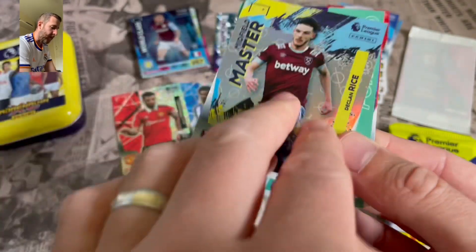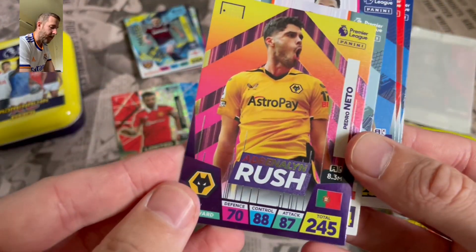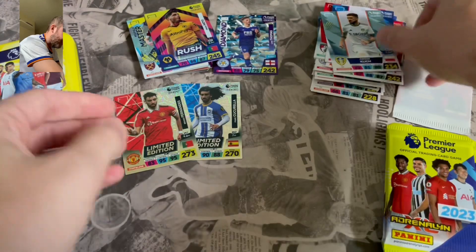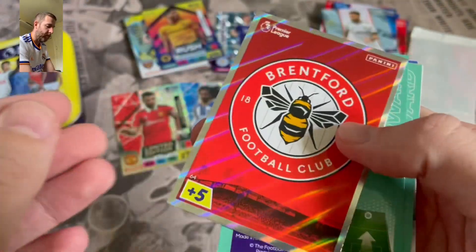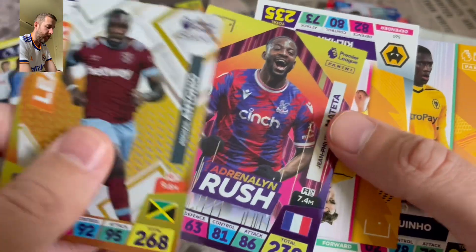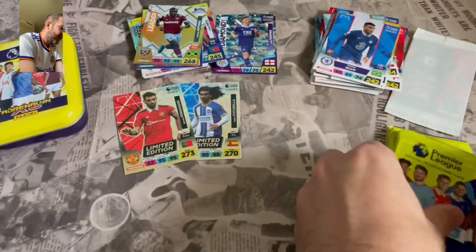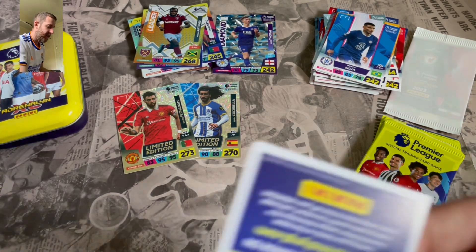We get midfielder Declan Rice, midfield master forward — oh hello, they're stuck together. Adrenaline Rush, Pedro Neto, Matthias Klick again — obviously it's a different tin this time so I can accept that. Brentford badge — yeah, we've seen that one a few times already. Leader Antonio, we also get Adrenaline Rush, Mateta. Our base cards are Kilman, Chiquino and Thiago Silva. Wolves, Man United, Newcastle and Aston Villa are the teams I still need a lot of base cards for — I don't know why that is.